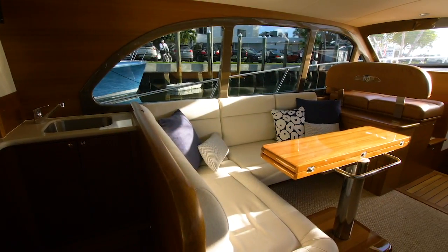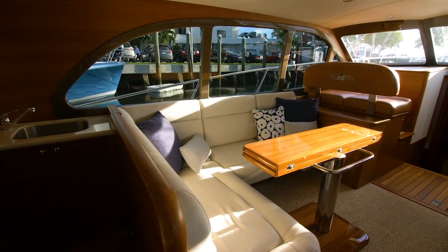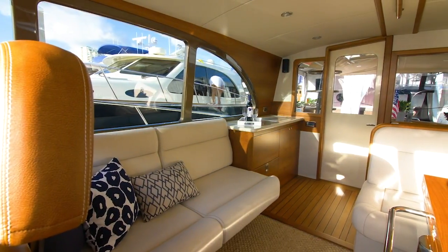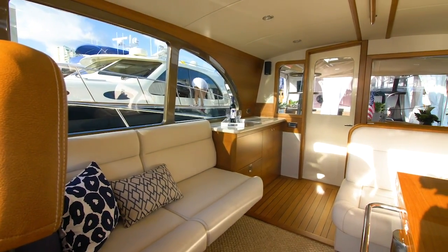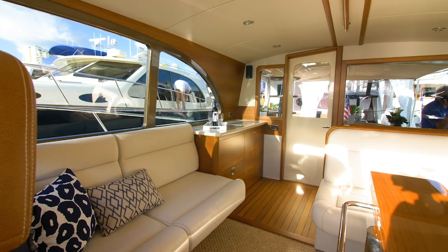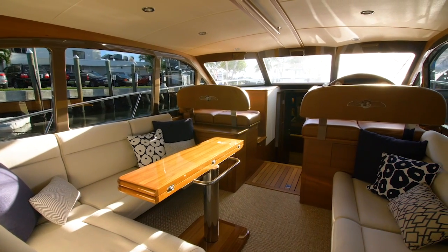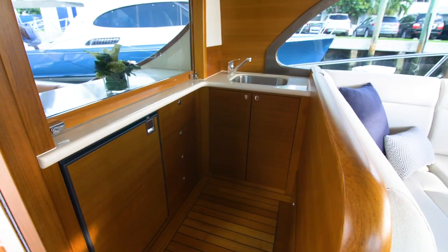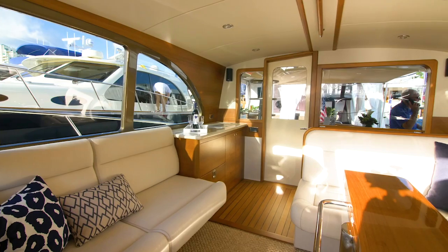The salon itself, bright and airy thanks to wide windows all around, offers quite a pleasant space for interior gathering and entertaining. Typified by fine woodwork and cabinetry including comfortable seating, galley to starboard, and great headroom.